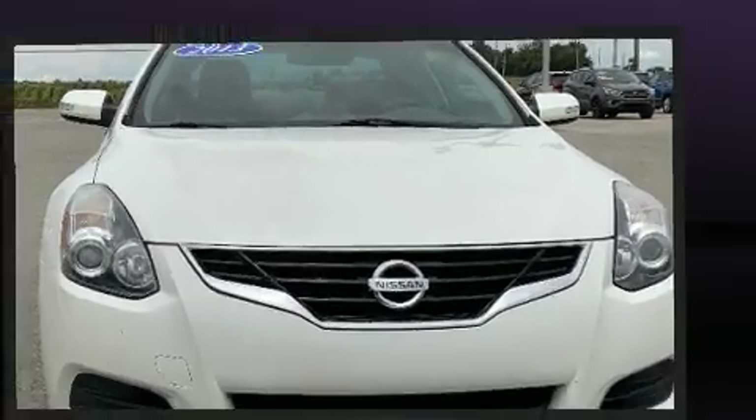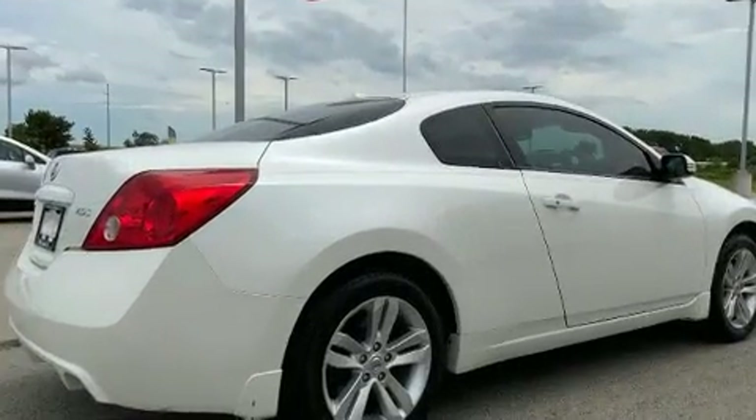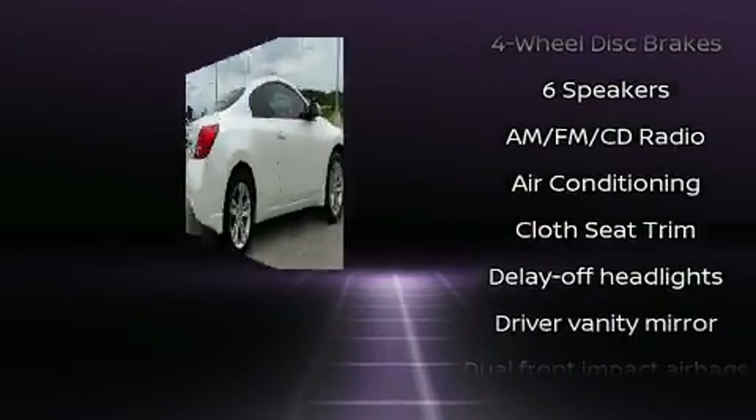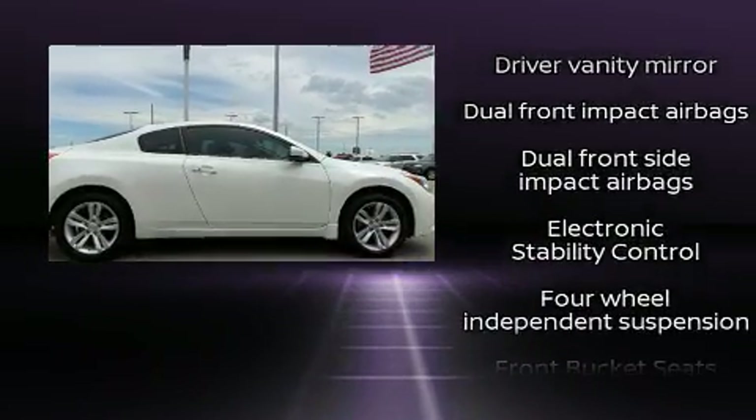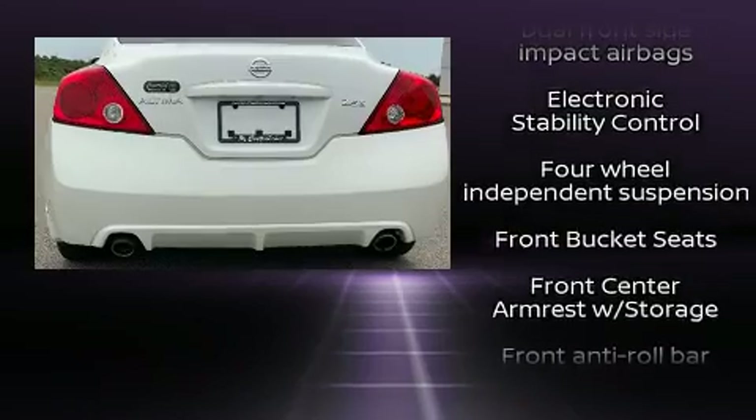Nissan made sure to keep road handling and sportiness at the top of its priority list. It features a continuously variable transmission, front-wheel drive, and a 2.5 liter four-cylinder engine.